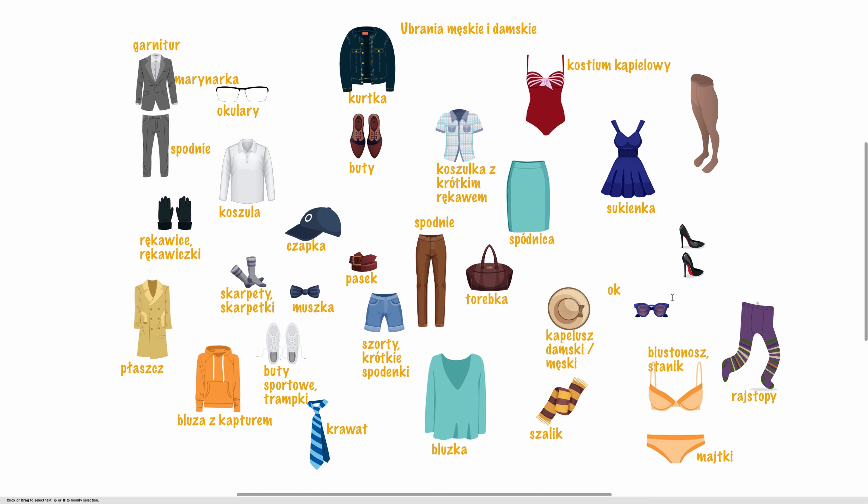W lecie przydają się okulary przeciwsłoneczne. Okulary przeciwsłoneczne. I niektóre panie noszą szpilki, albo buty na wysokim obcasie. Szpilki. I chyba ostatnie słówko to pończochy — czyli stockings po angielsku.